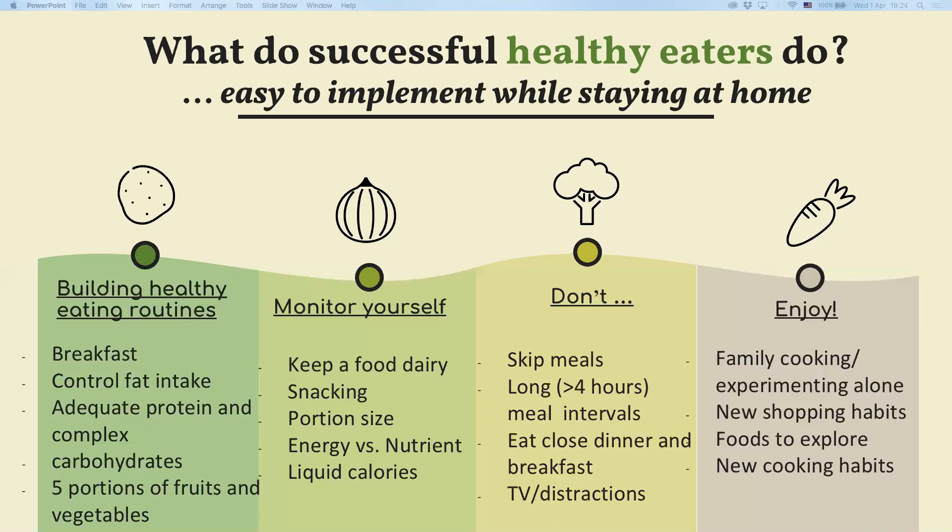Also look at your portion sizes. Research suggests that even if we have a bigger lunch it doesn't necessarily mean we are going to have a smaller dinner. So this adds up to our overall calorie intake which might lead to weight gain in the longer run.